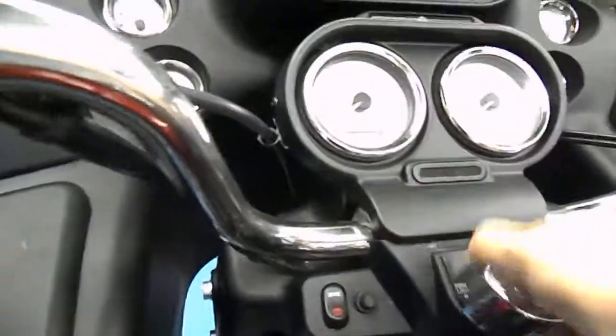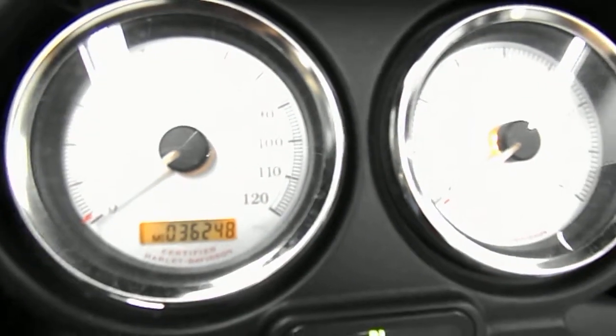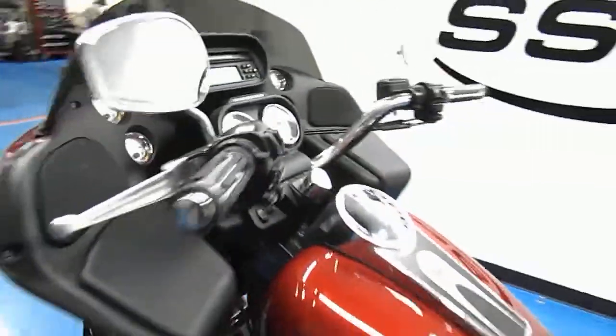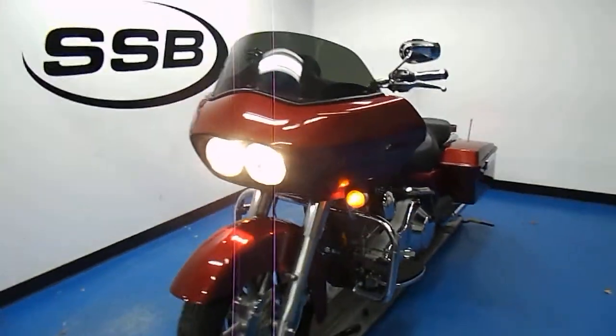Let's fire it up here. There's a shot of our miles — 36,000 miles. See those aftermarket pipes sound quite nice.